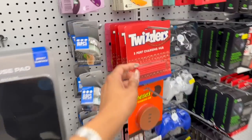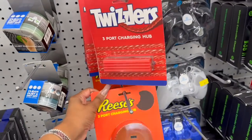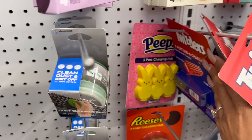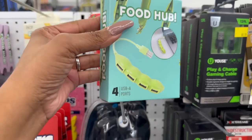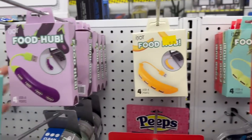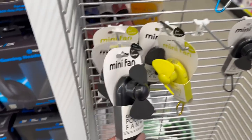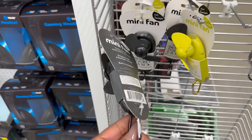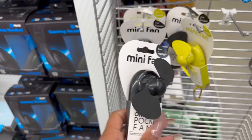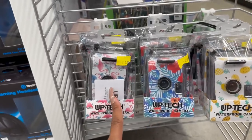Look at these three-port USB charging hubs — they've got Reese's, Twizzlers, and Peeps designs, how cute! They also have these USB four-port hubs with pea, chili, banana, and grape designs. Look at these mini fans on the go — so cute, especially for summer fairs. They have them in black, yellow, pink, and blue. These waterproof cameras for $10 are pretty cool — flamingo tropical print and pineapple print.